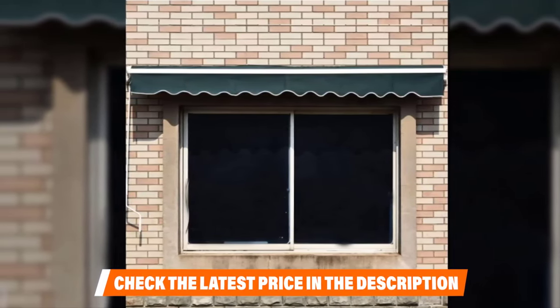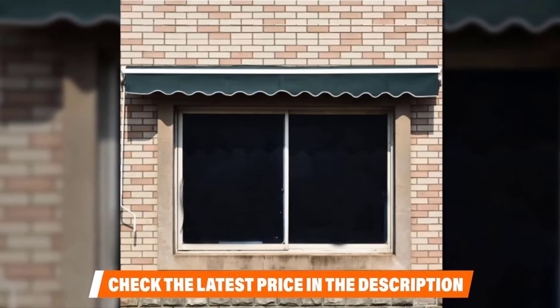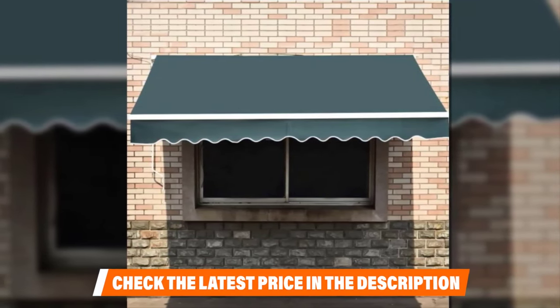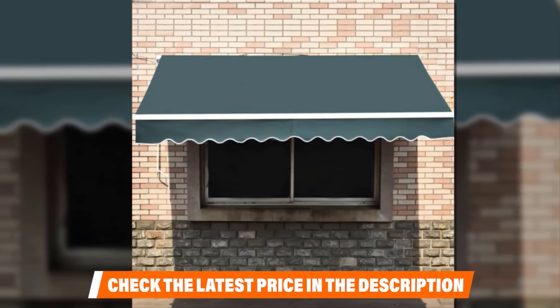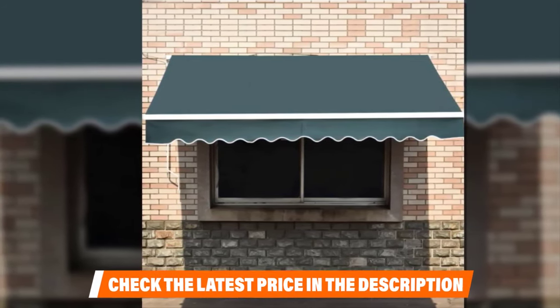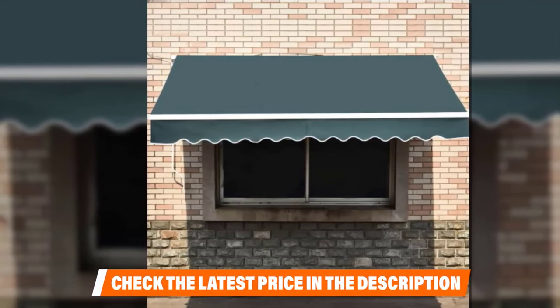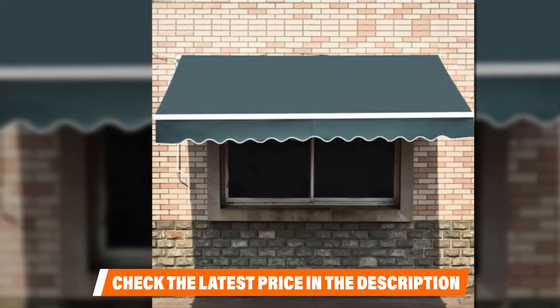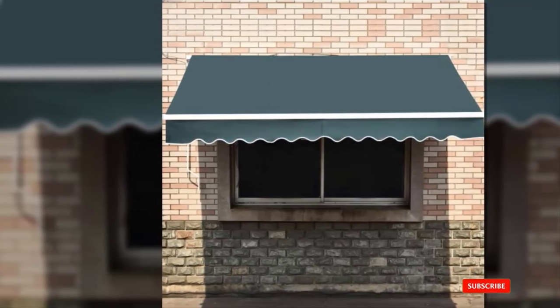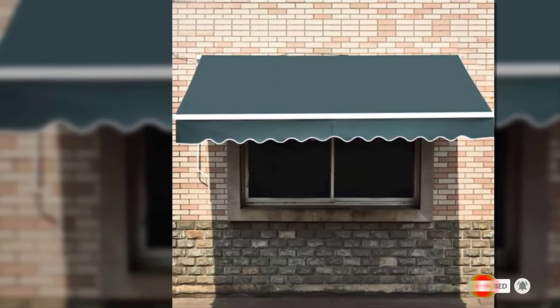The tilt of this retractable awning can be adjusted from 0 to 35 degrees, and it can be installed into concrete, wood, or brick. It's available in an assortment of solid colors and striped patterns, so you'll be able to choose a look that speaks to your style. The 10-foot by 8-foot dimensions will provide plenty of protection from the sun and even light rain. For your peace of mind, it's backed by a 5-month warranty and a money-back guarantee.